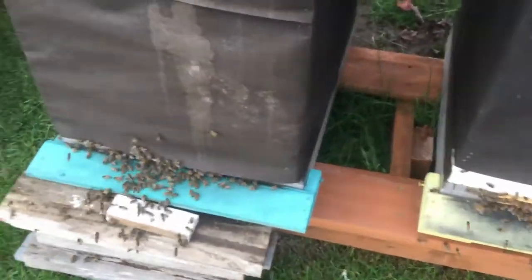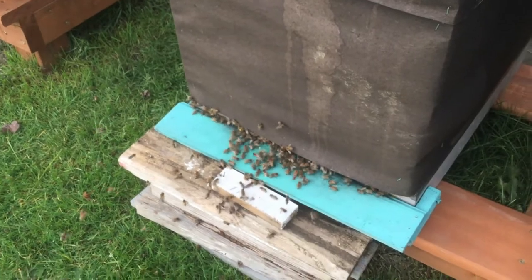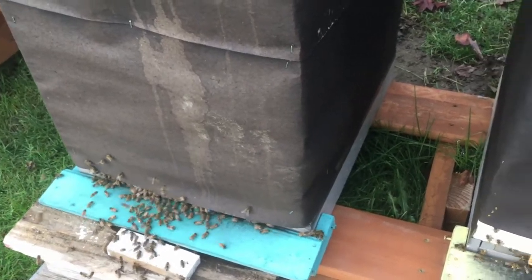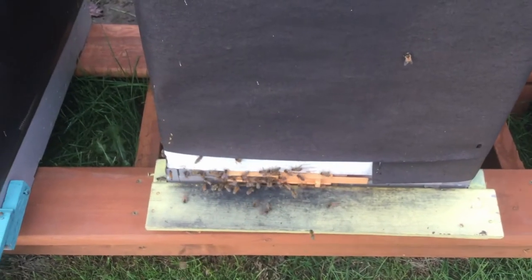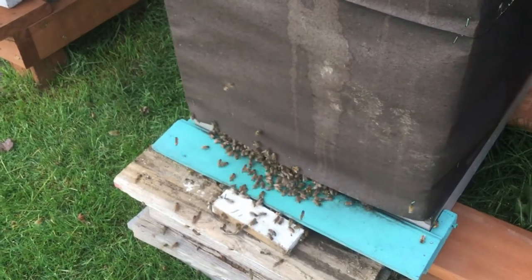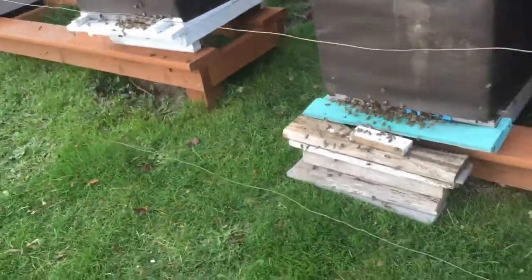This is the hive that I captured bees from to put in my nuc the other day. This one seems to be the busiest one besides this one here with the yellow entrance. But you can see the bees crowded around the entrance there, so we figured it would be okay to take some bees out of there.